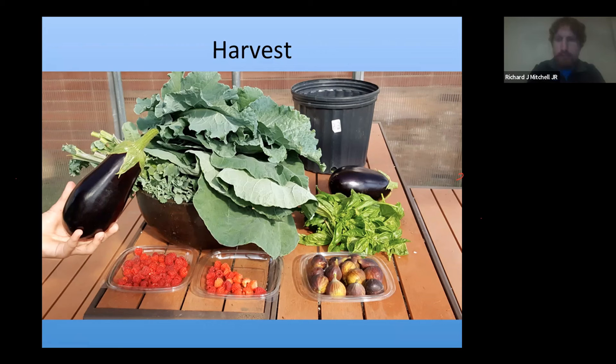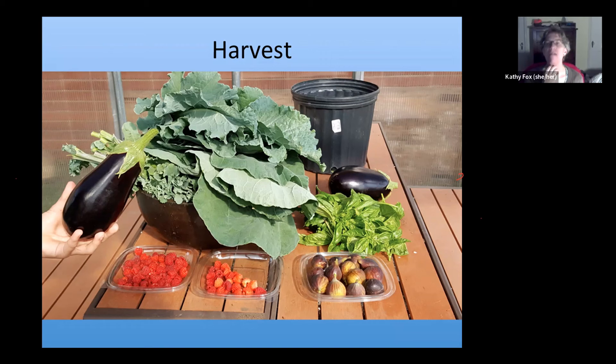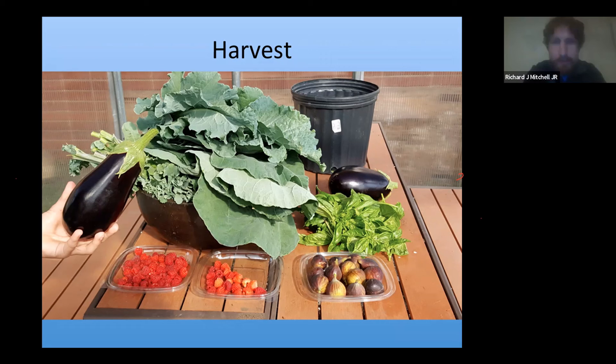A quick question from the audience: What is the fruit on the bottom right-hand side of the picture? Richie answers: Those are figs. If you have a south-facing side of your house, you could definitely grow figs in Bethlehem, no problem. The Chicago Hardy is a really good variety. There are a number of people who grow figs in Bethlehem.